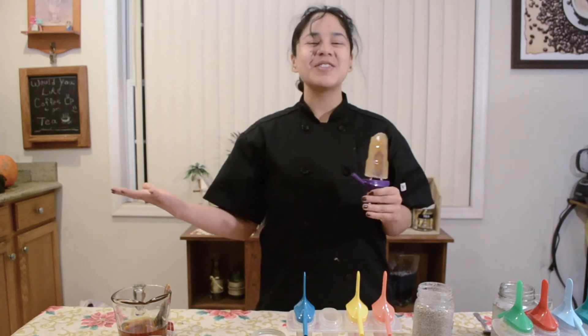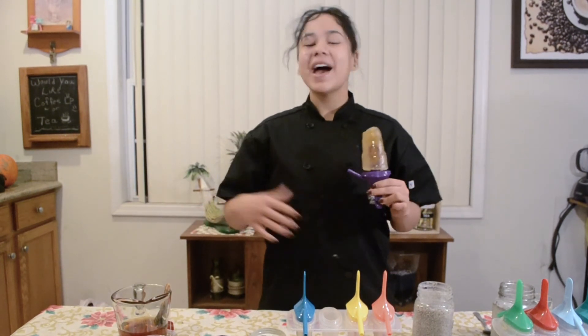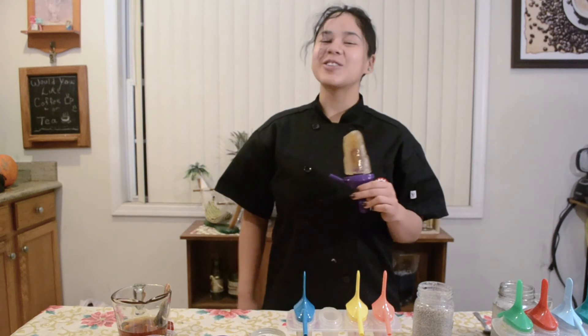Alright guys, thank you for watching. Like and subscribe to this video and keep watching for the next Cooking with Courtney. Bye!